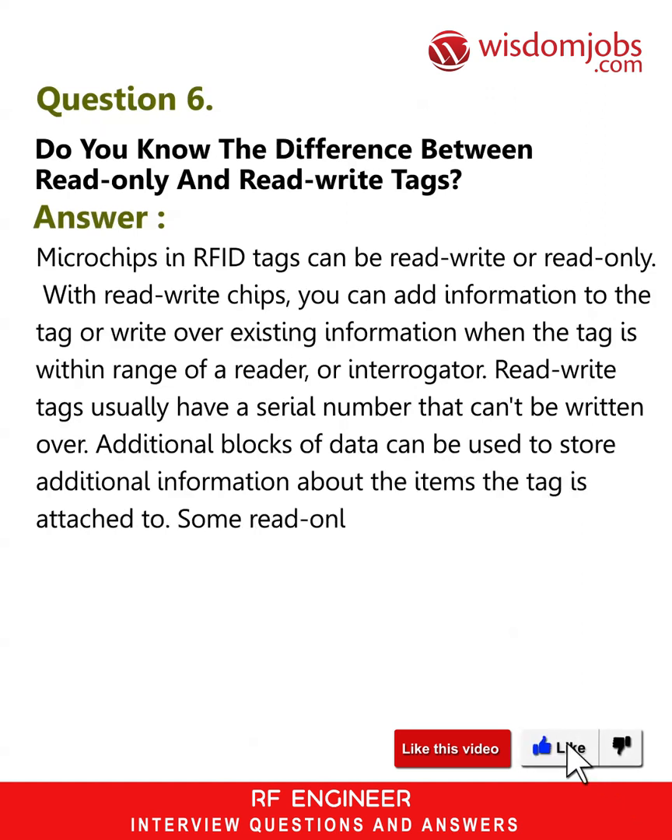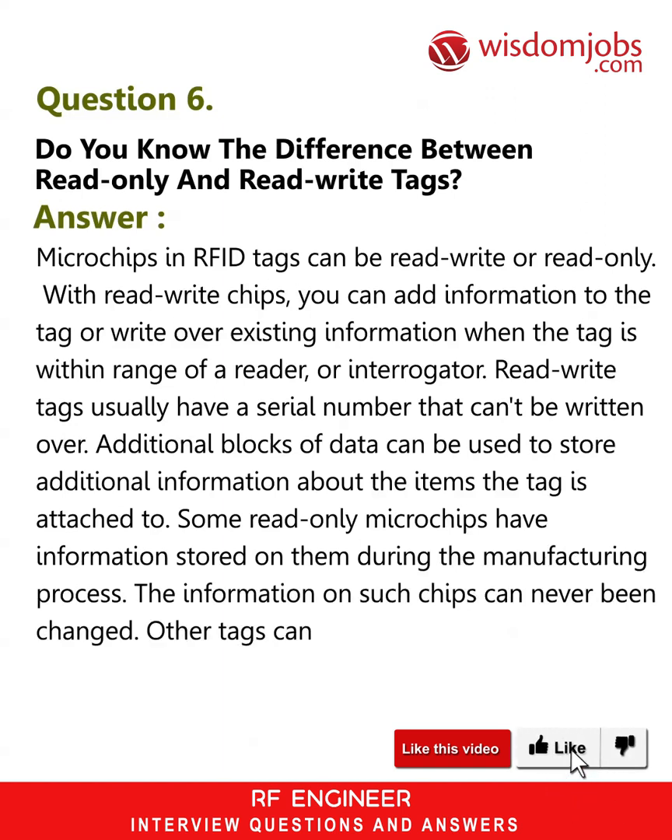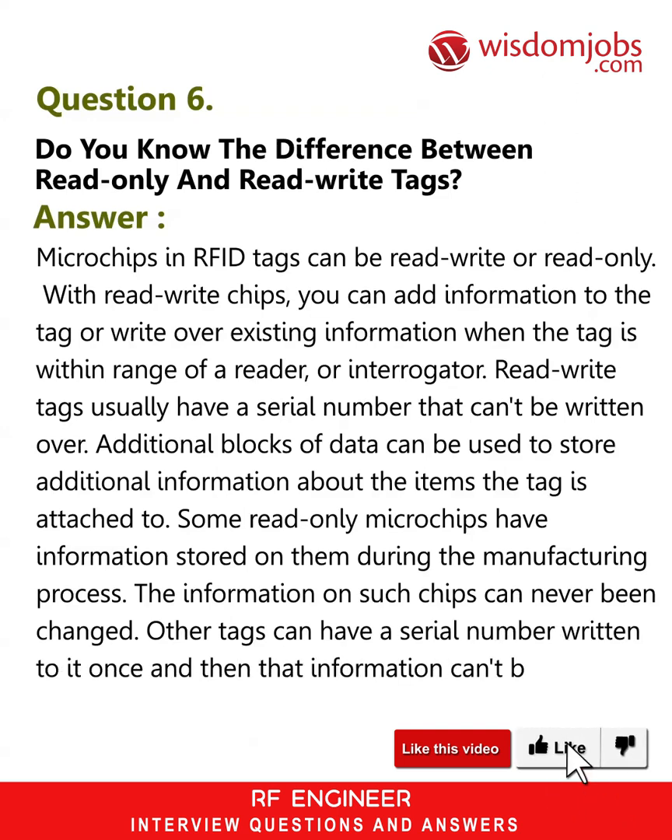Some read-only microchips have information stored on them during the manufacturing process; the information on such chips can never be changed. Other tags can have a serial number written to them once, and then that information can't be overwritten later.